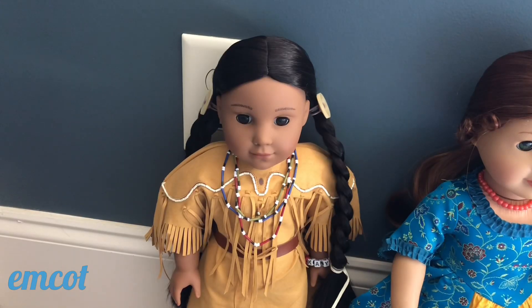I also want to mention that almost all of these are actually BeForever dolls, and I have only one that was actually a true historical doll — we'll talk about that in a little bit.